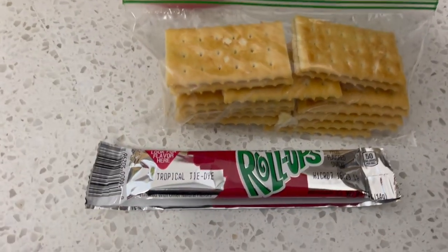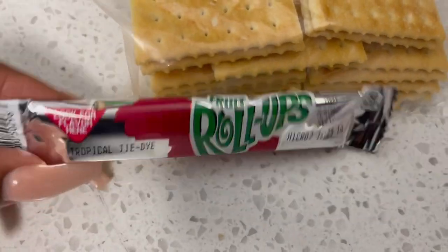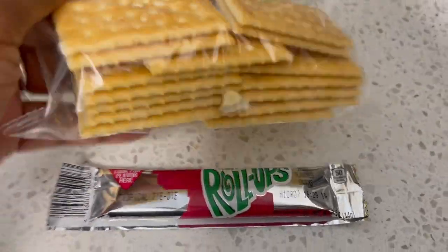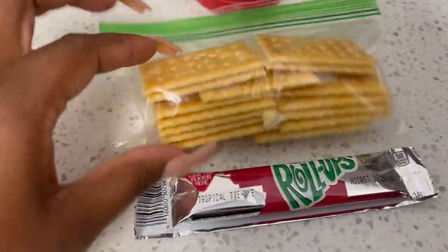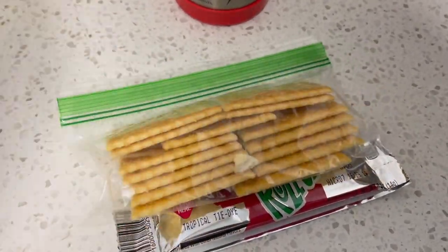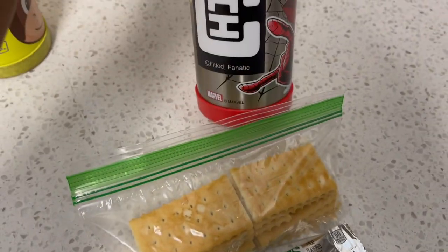For today, my kindergartner's two snacks are just a fruit roll-up and some club crackers in a little snack baggie. She loves these crackers, so I'm just going to give her these two for snack today. Nothing fancy. And then obviously she has her water.